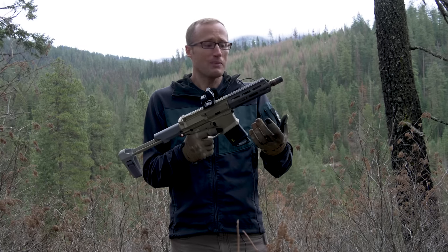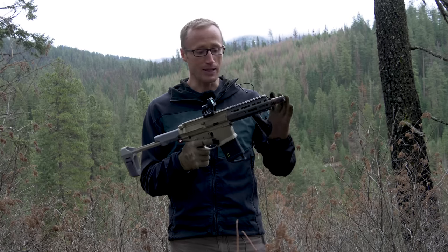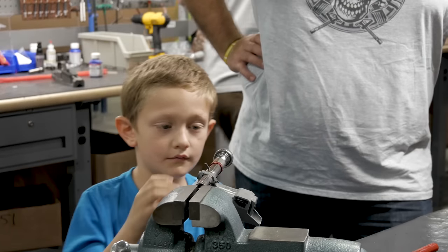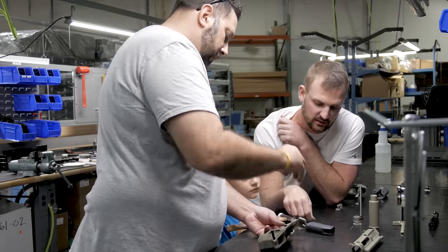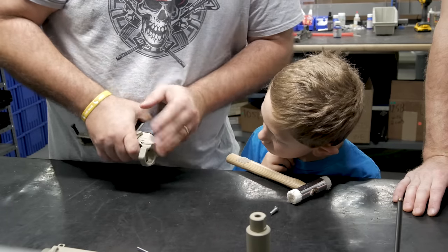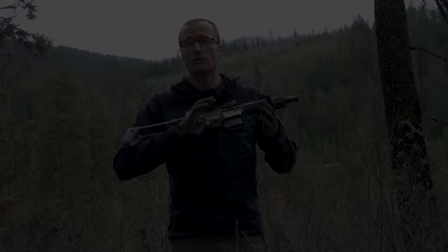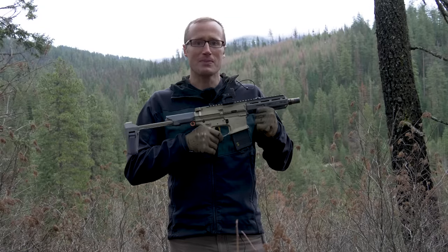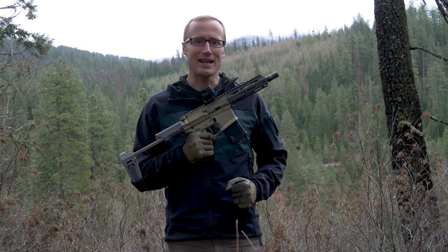Unfortunate as it may be, it may get to the point where they're not able to do it anymore. But if you're in the market for one of Q's weapon systems and you want to take part in a pretty cool experience — not to mention something you can share with maybe your children — then I would look into it. Reach out to them and find out when their next customer build day is, because it's a pretty cool experience. As always, thanks for joining us at KitBadger.com — look forward to seeing you next time.